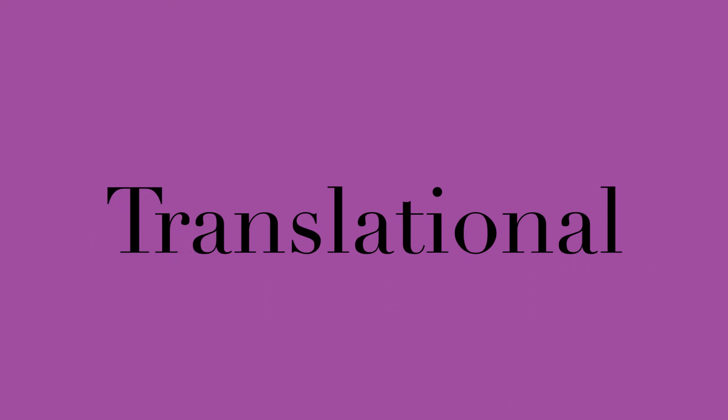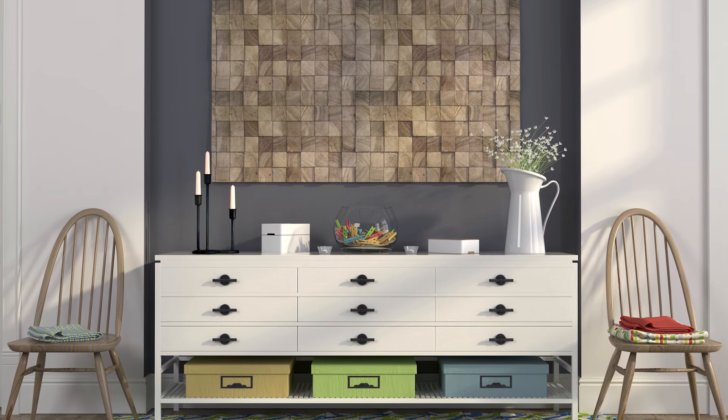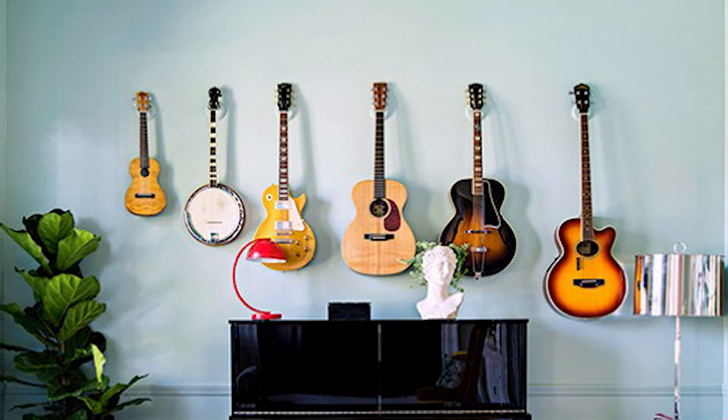Translational symmetry is about the graduation or escalation of scale. Think of something that is one inch graduating to an inch and a half, then two inches, then three and four inches — the escalation of scale of the same item. This works great displayed on a diagonal so you get credit for the scale variation. It works really well for things like trophies, guitars, instruments, even shoes — think of a flip-flop, then a sneaker, then a pump, then a boot.